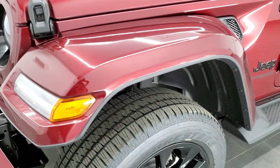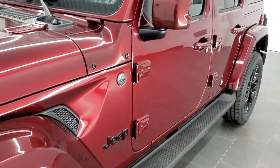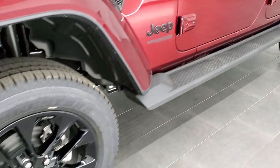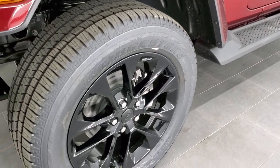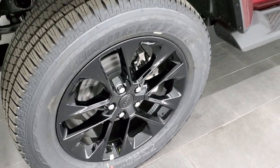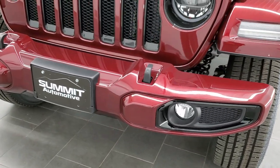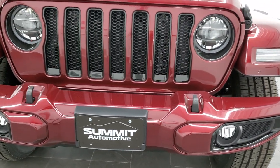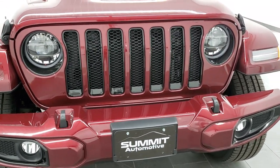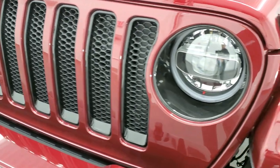With the High Altitude package you get the color-matched fenders, color-matched door handles, mirrors, and gas door. You get the 20-inch painted alloy rims with Bridgestone Dueler tires — these are 275/55 R20s. You get the painted color-matched front and rear bumpers, and this one has the LED lighting group with LED headlamps, running lights, and fog lights. Notice you get the gloss black grille and headlight bezels.